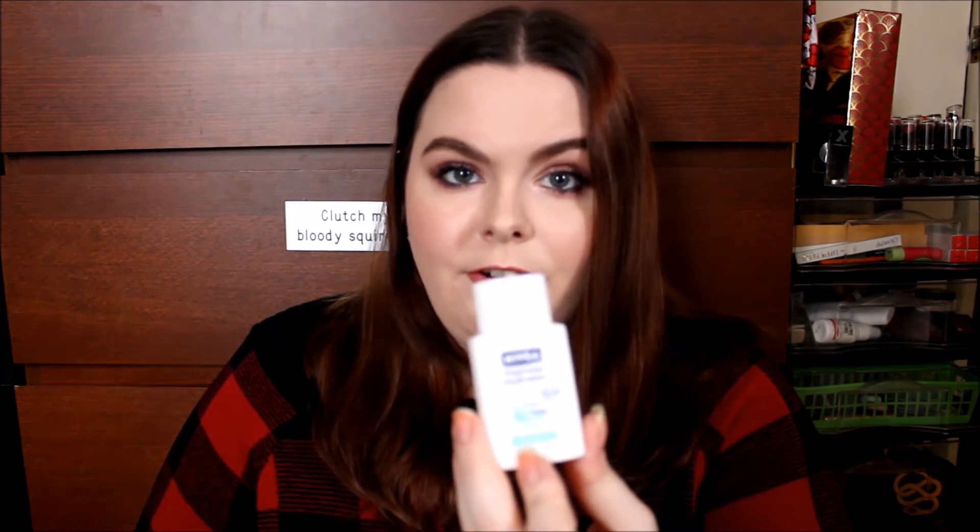I have a little lotion here — this is Nivea Express Hydration. I did not care for this. I don't typically use lotion because my skin doesn't really need it, but this had a weird smell. It was just sticky — no.